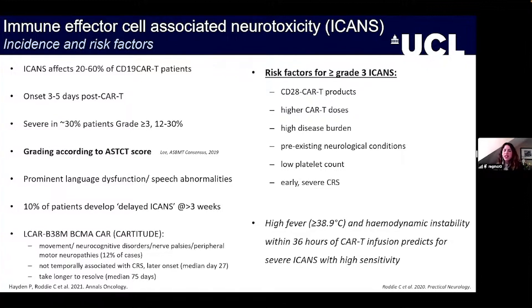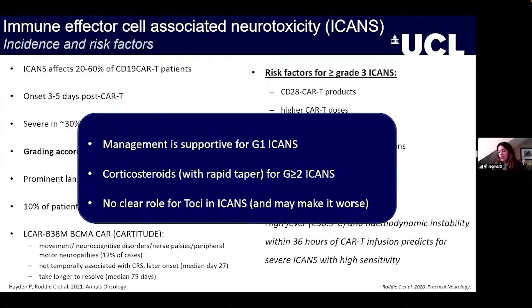In terms of risk factors for high-grade ICANS, CD28-Zeta CAR-T cell products can be more strongly associated with this syndrome. Other factors include higher doses of CAR, higher disease burden, and pre-existing neurologic compromise. Notably, a high fever of 38.9 degrees with hemodynamic instability within 36 hours of CAR-T infusion is very sensitive at predicting severe ICANS. Watching those patients closely and perhaps intervening earlier is important, as this is a recognized complication.